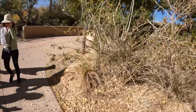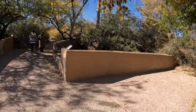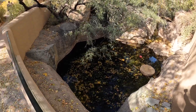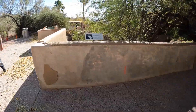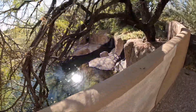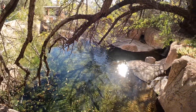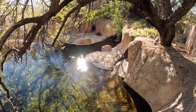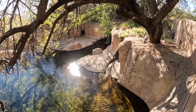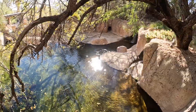Now we're heading over to the beavers and otters. Supposedly there's a beaver somewhere in here. I don't see anything in there. There's a lot of fish down in there. Oh, there he is — that's big. Oh, he just went in the water, just very slowly.